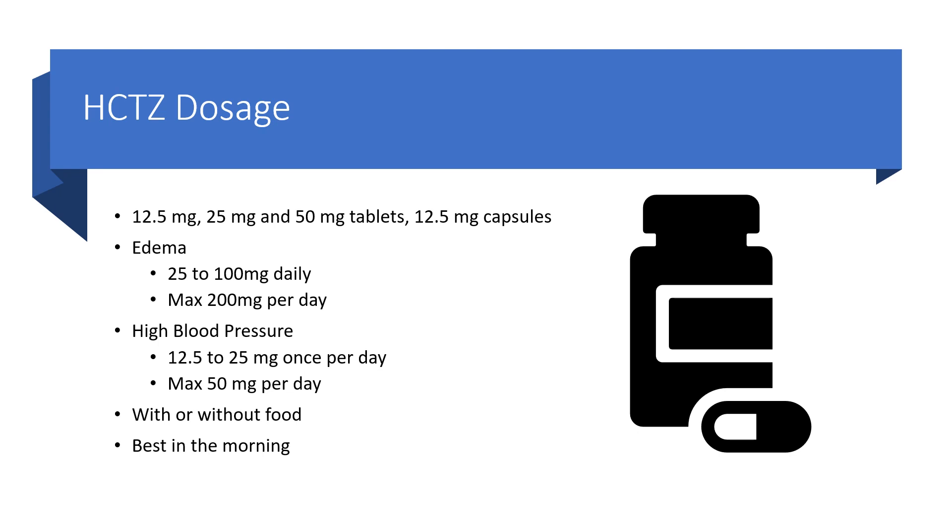For edema or swelling, dosing generally starts at 25 to 100 milligrams daily, maxing out at 200 milligrams per day — though it's typically not your drug of choice for edema. For high blood pressure, by far the most common use, the starting dose is 12.5 to 25 milligrams once per day, with a maximum of 50 milligrams per day.